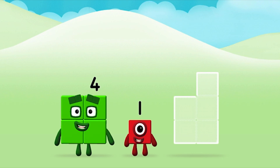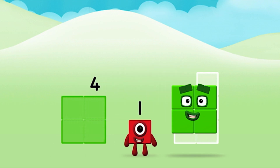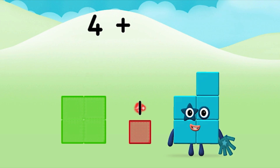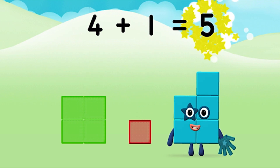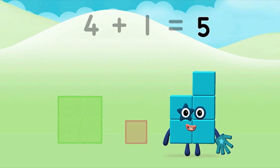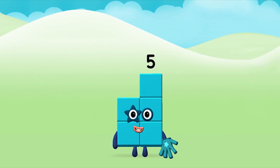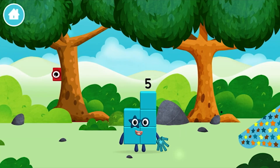Now add the number blocks together. 4 plus 1 equals 5. Brilliant! You made number block 5! You made a new number block!